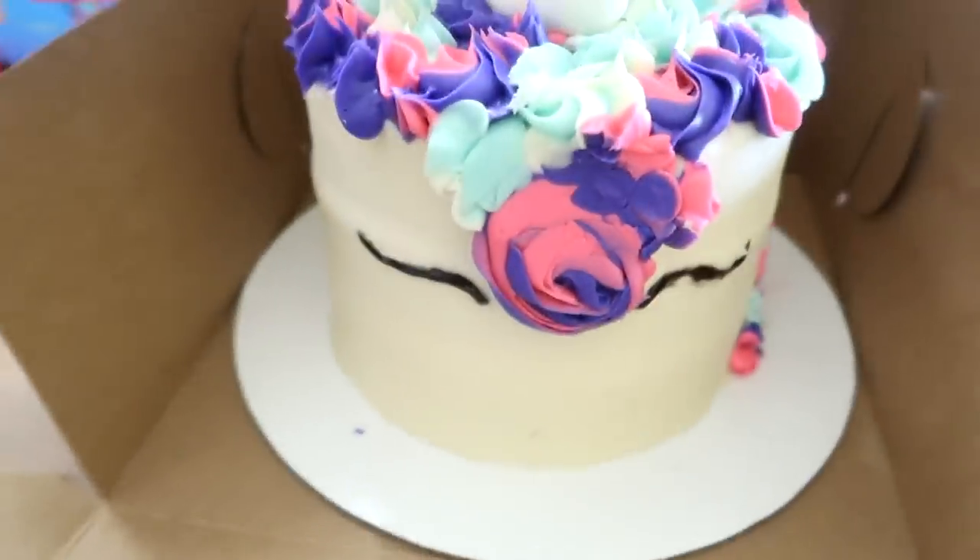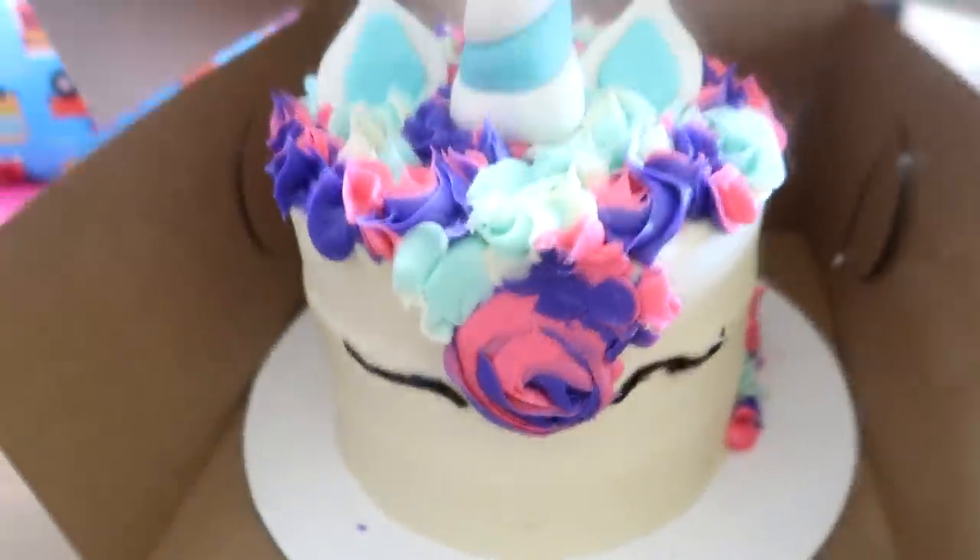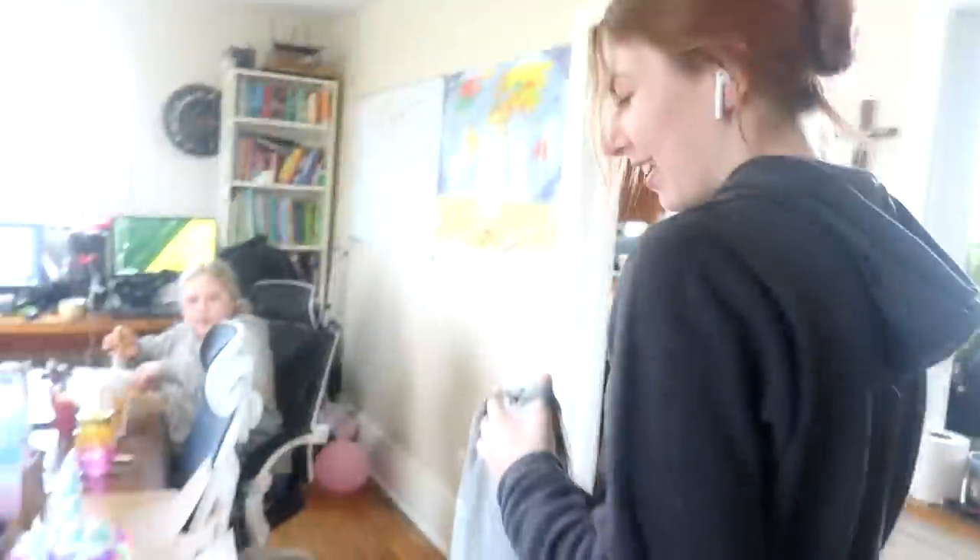I accidentally smushed the cake. It's an awful thing to smush a work of beauty, a work of art. There's the birthday girl — do you like it?